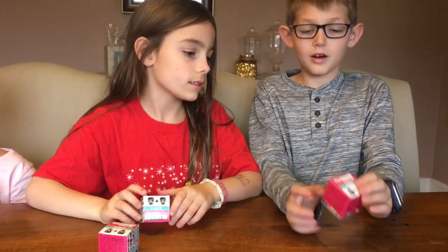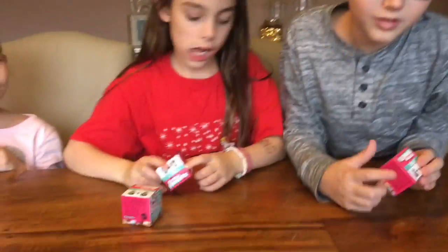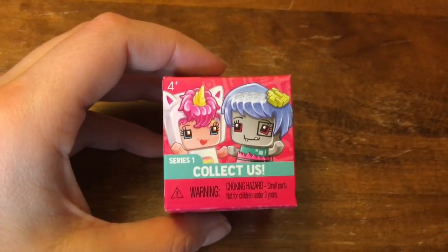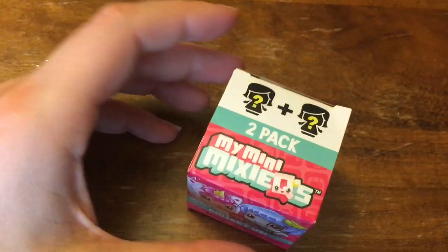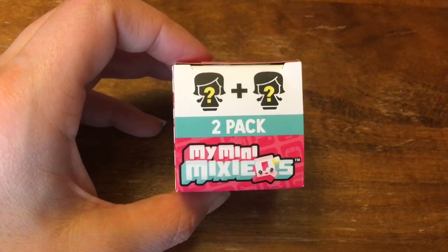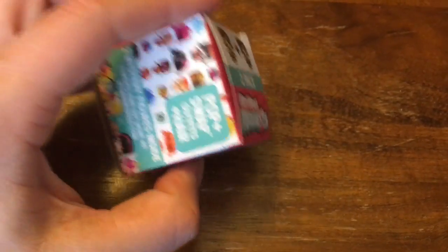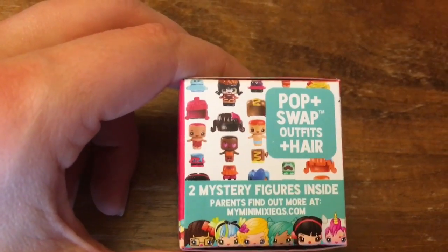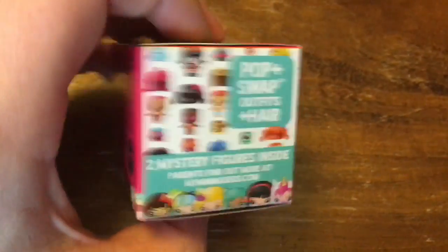Let me see the box. We saw these in the store today and just picked them up. Collect a Series 1 — it looks like some kind of unicorn thing, and there's a zombie. They're called My Mini Mix Cues. There are two people in each pack and you can change out their hair and their outfits.